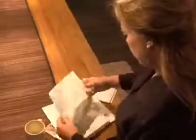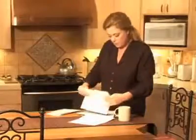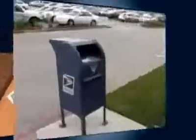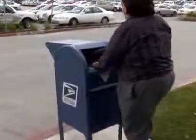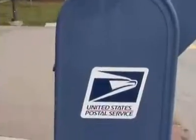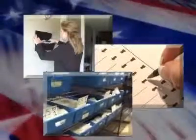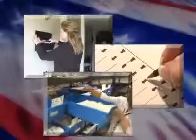Voting by mail is one convenient option available to all registered voters. It allows you to exercise your right to vote from the comfort of your own home and gives you the freedom to cast your ballot whenever it fits your busy schedule. In this video, we'll explain how the vote by mail process works so you can decide if it's the right voting option for you. We'll show you how to sign up to vote by mail, how to fill out and return your ballot, and explain what happens to the ballots once they arrive at the Registrar of Voters office.